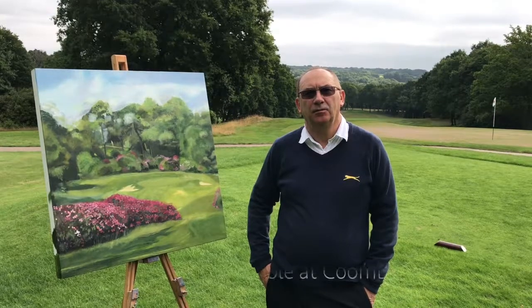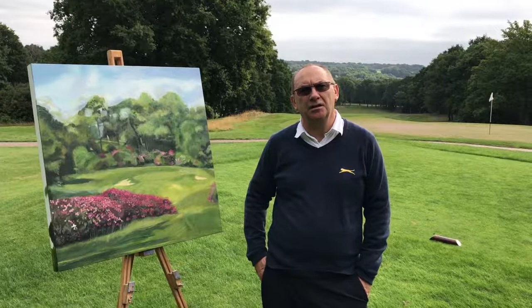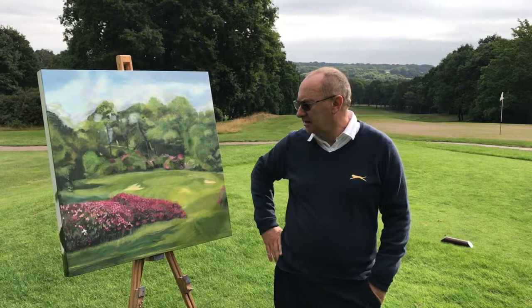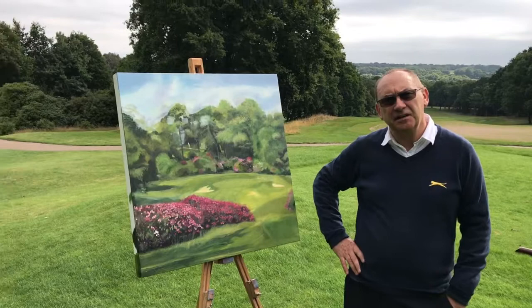Morning everyone. You find me down here at Coombe Hill Golf Club in Surrey — a fantastic course. I'm on the ninth signature hole, famous for its Augusta-like appearance during May. As you can see from my painting, I started in late April through to May to get the colors in.